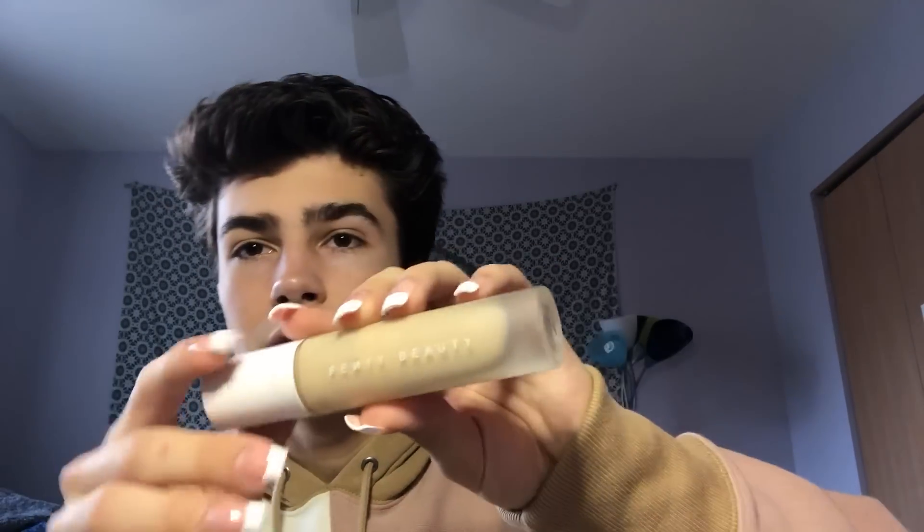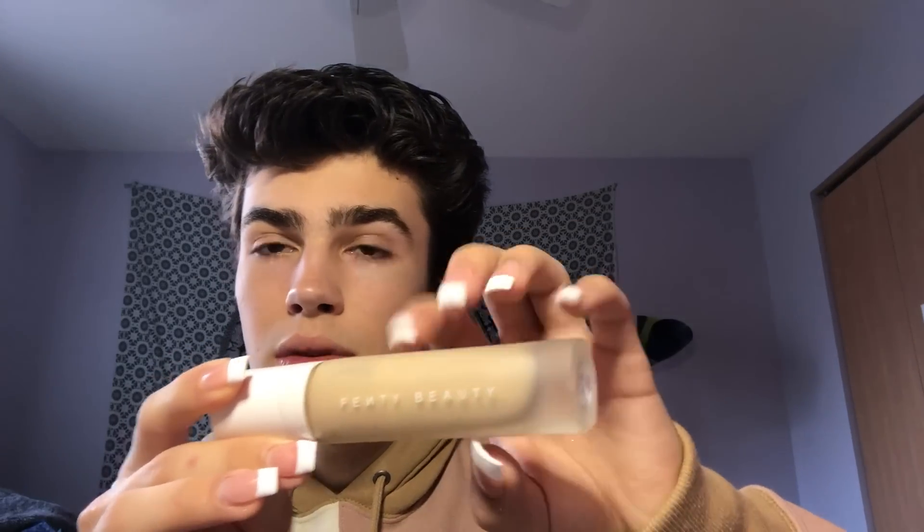That's my last foundation — I don't have that many because I don't really wear foundation. I have the Fenty Beauty Pro Filt'r foundation — this is my winter shade and it smells so good.